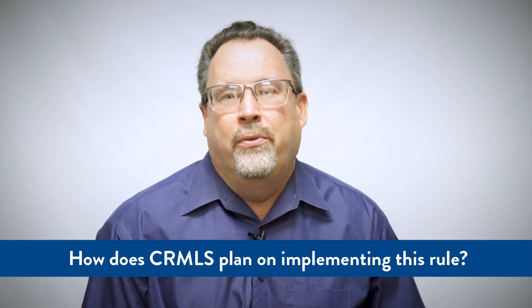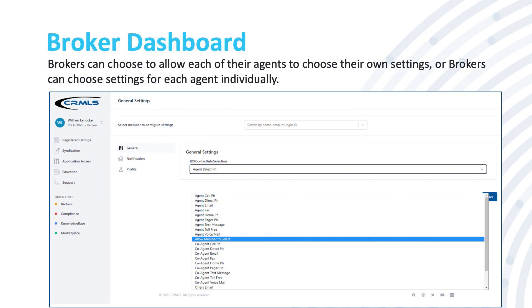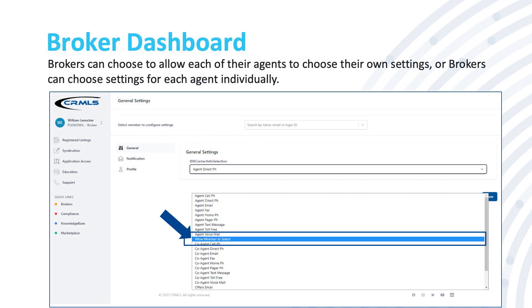How does CRMLS plan on implementing this rule? Here's an example of what the broker dashboard will look like. Brokers can choose to allow each of their agents to choose their own settings, or brokers can choose settings for each agent individually.